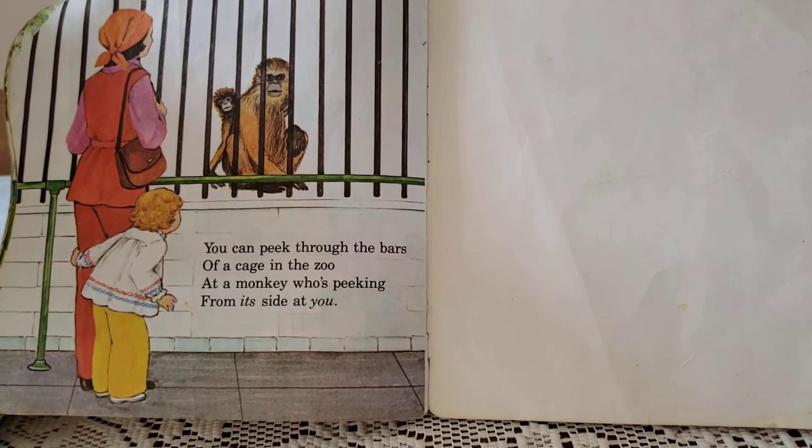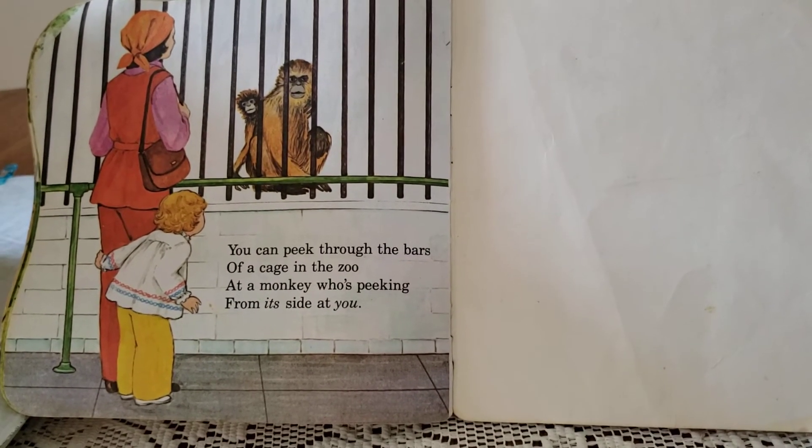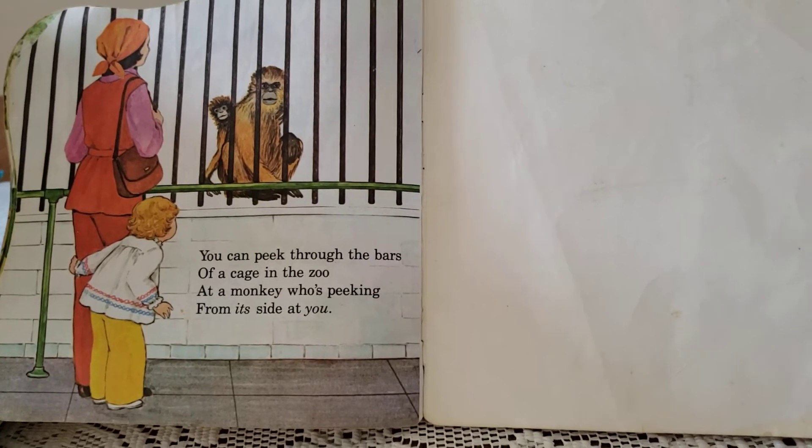You can peek through the bars of a cage at the zoo at a monkey who's peeking from its side at you. Peek-a-boo. The end.